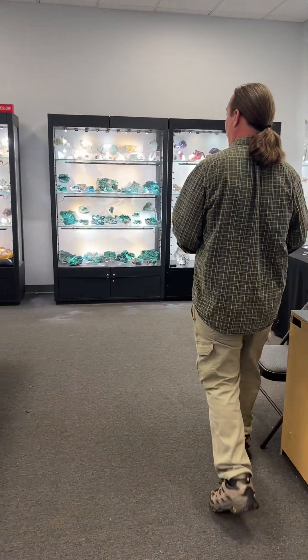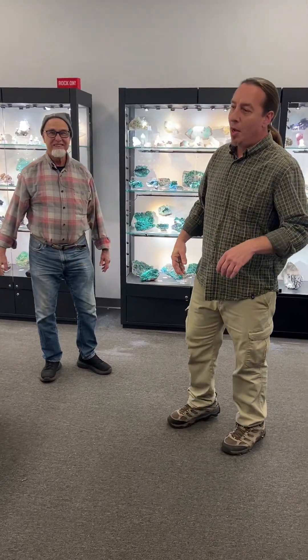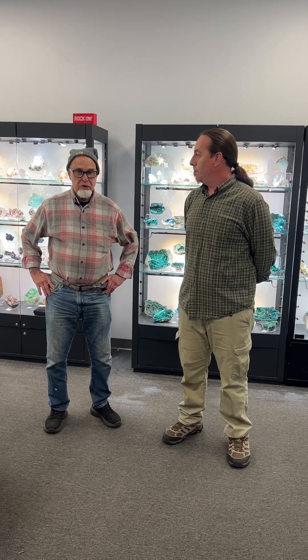Howdy, Rocco. Howdy, Ray. Thanks for joining us, as always. Tell us a little bit about you and where you're from and what you brought here to Tucson. Robert Rosenblatt, better known as Rocco Rosenblatt.